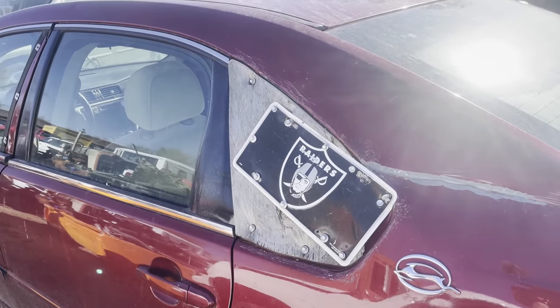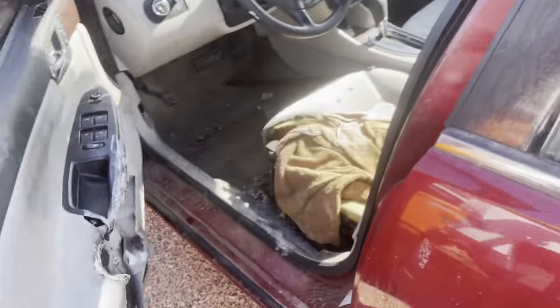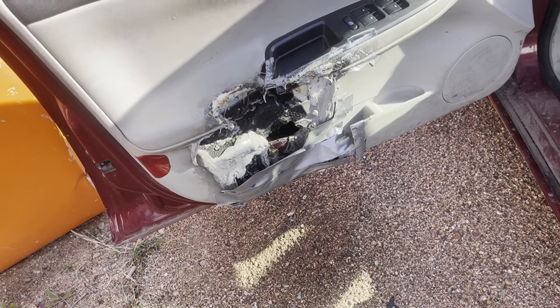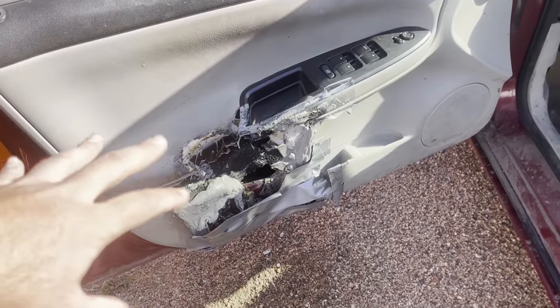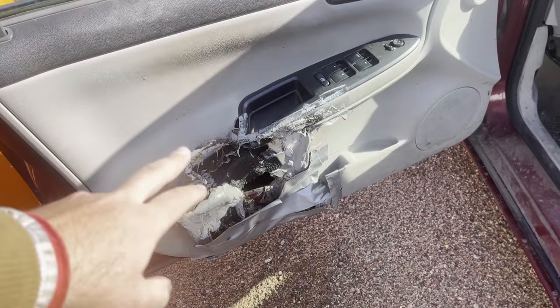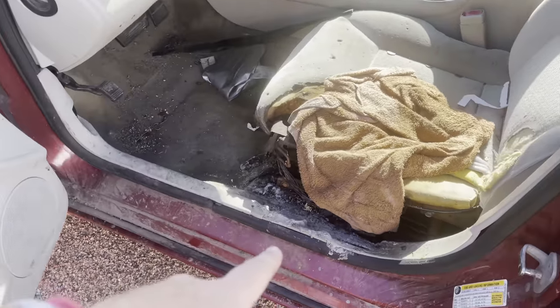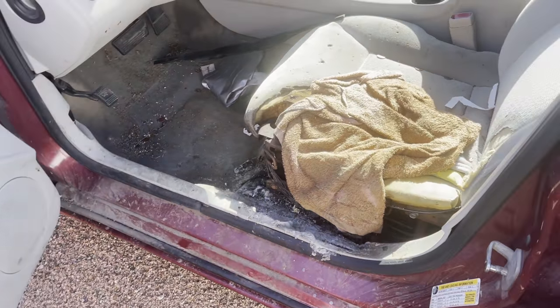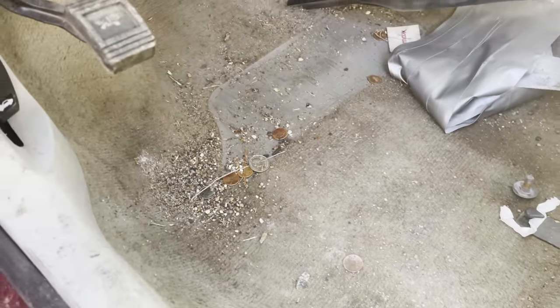First up we have a fancy Impala. Evidently they had a slight fire — I don't know whether the seat caught on fire or the door, maybe the window motor or electronics. Could have been the seat catching fire which then caught the door. Hard telling — doesn't matter, the car is going to get crushed anyway. But I can tell just by looking in this car that it is clear full of money.